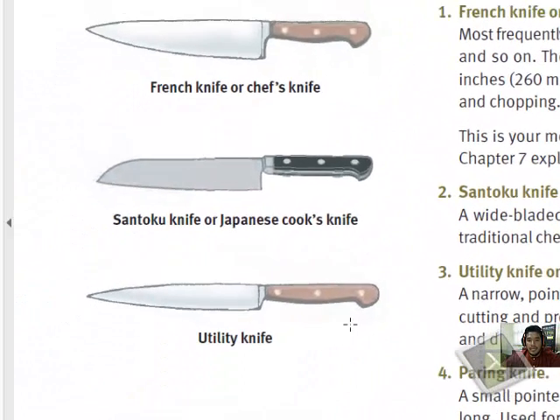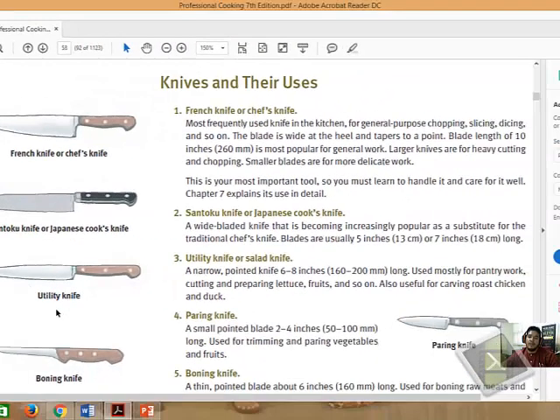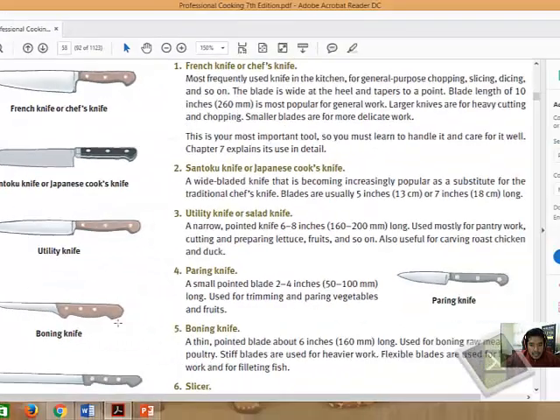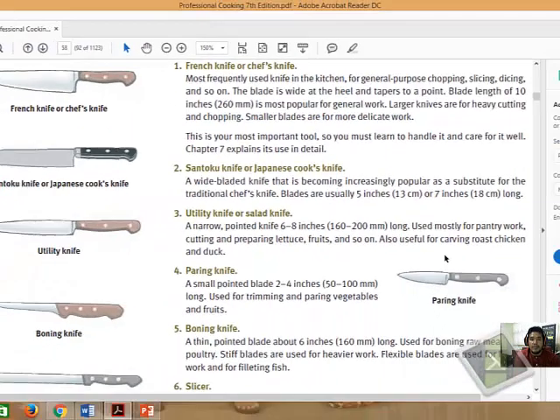This is the utility knife. It's a bit narrower compared to a chef's knife and is mostly used for pantry work — cutting and preparing vegetables, cabbages, lettuce, fruits, and so on. It can also be used to carve roasted chicken, duck, and similar items. Now let's look at the paring knife. Most chefs will always have a paring knife in their pocket set because it has a small pointed blade and is used to trim and pare vegetables and fruits — very accessible during operation.